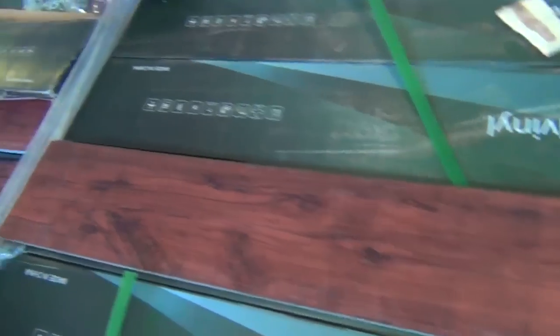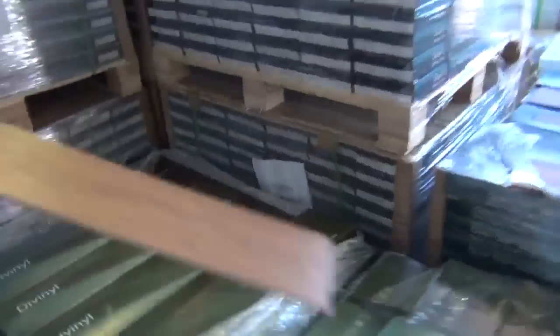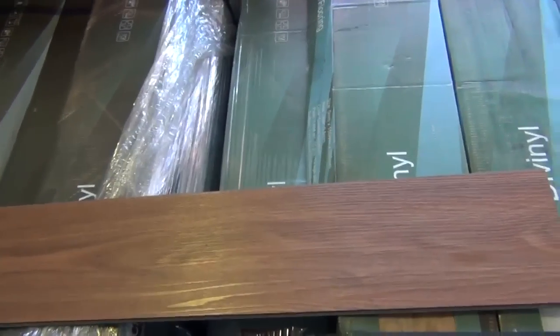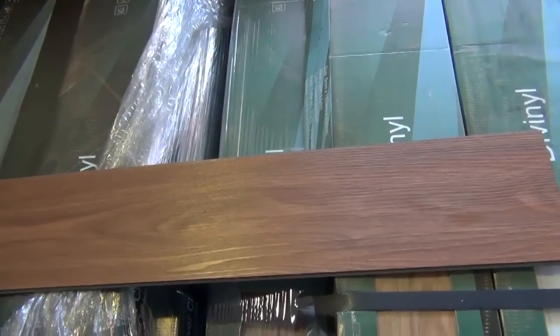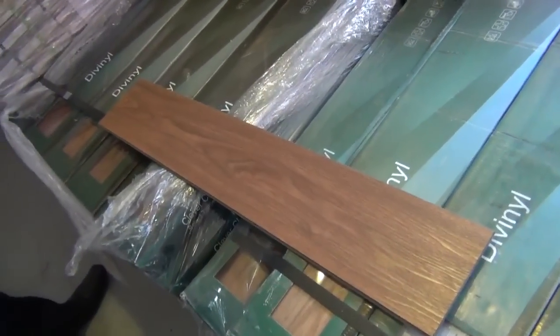Because it normally retails around about $49. So that's the sort of the jarrah colour. Around this way we've also got the teak colour. Now the teak has been really popular. Look at that nice colour there as you can see. And we've got it - looks like around about half a dozen pallets of that teak locked together vinyl plank.